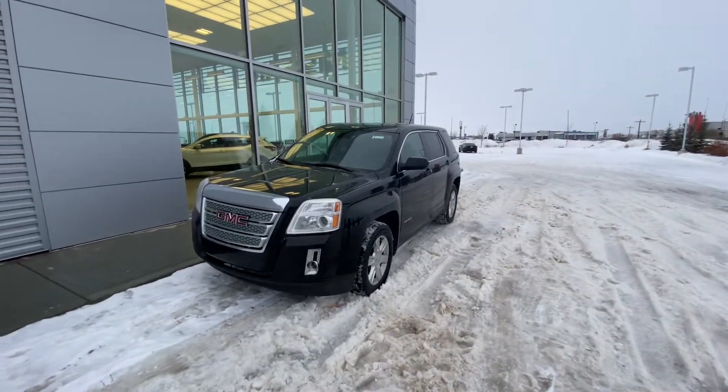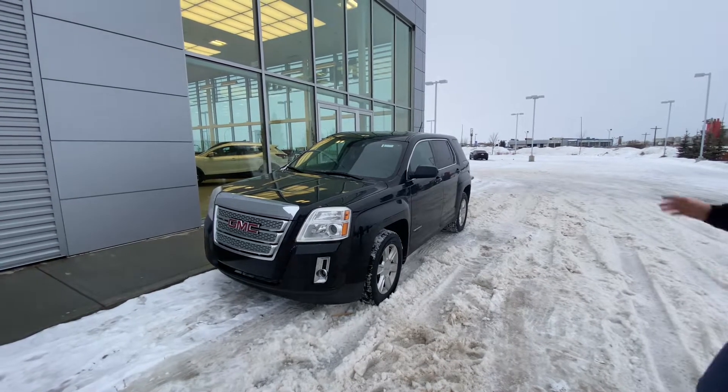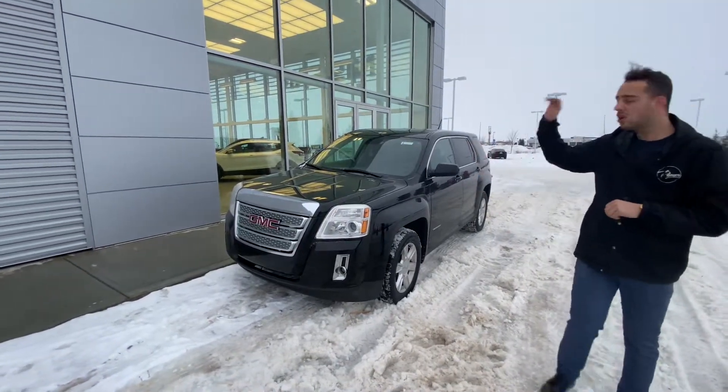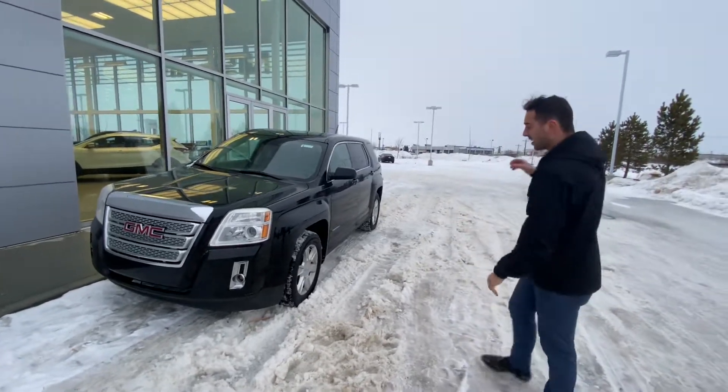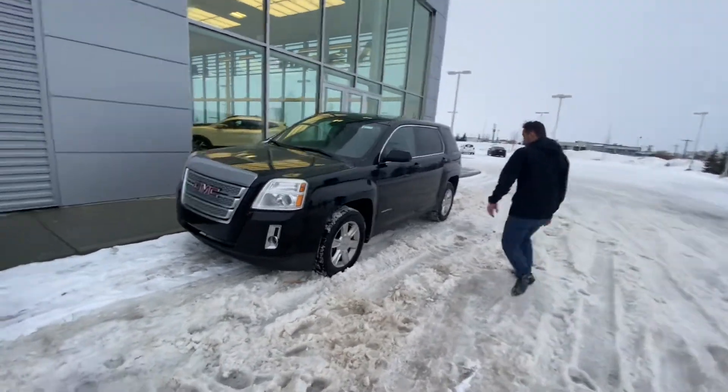And to show you that beautiful GMC Terrain that you're interested in. Now underneath the hood you've got a very fuel efficient 2.4 liter 4 cylinder engine — this thing is amazing on gas. On the side you've got alloy rims.